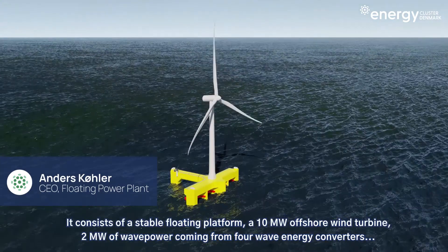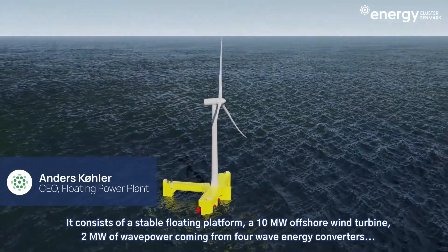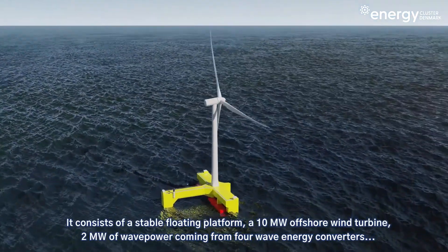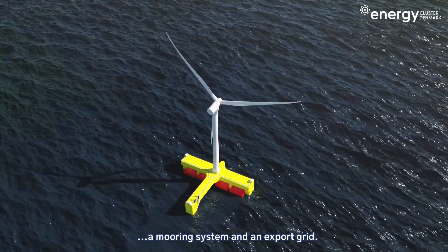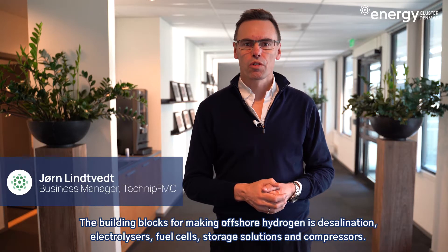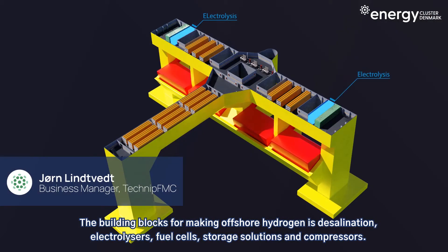The technology platform for this project consists of four things: a stable floating platform, a 10 megawatt offshore wind turbine, 2 megawatts of wave power coming from four wave energy converters, and a mooring system and an export grid.